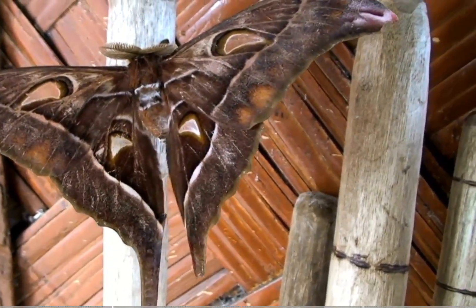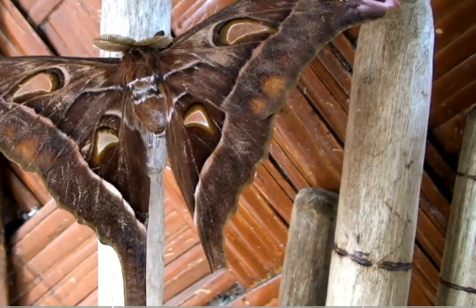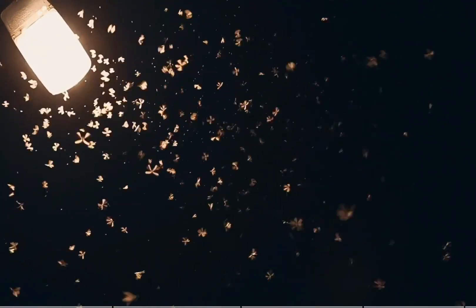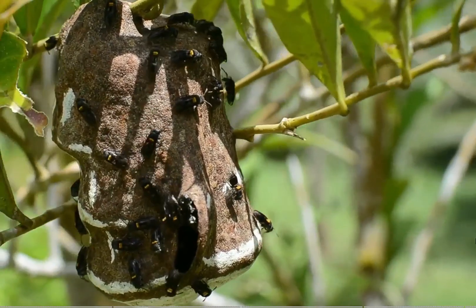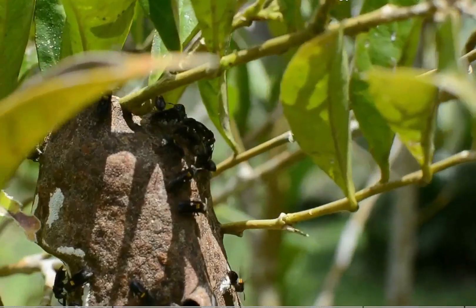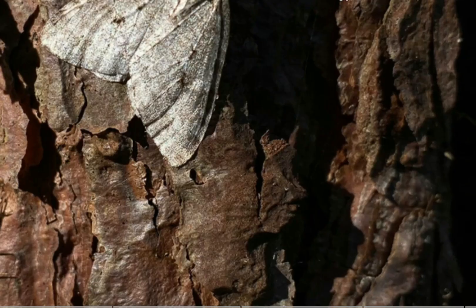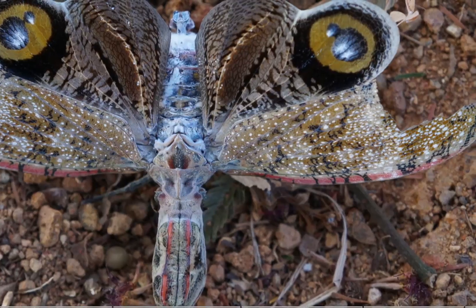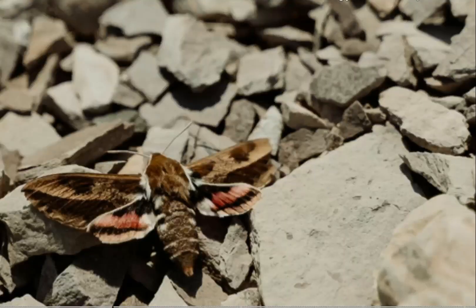Ecologically, Agapema species play a meaningful role in desert ecosystems. Their larvae contribute to plant-herbivore interactions that shape local vegetation structure, while adults provide food sources for nocturnal predators, including bats, owls, and night-flying insects. Although they are not considered major agricultural pests, regional population fluctuations can affect native Condelia shrubs. Their presence also serves as an important indicator of habitat stability, as they rely on plant communities that are sensitive to climate change, overgrazing, and human land use.